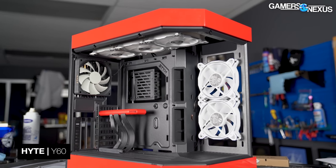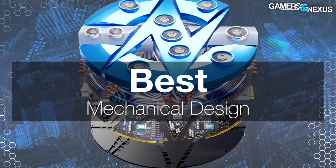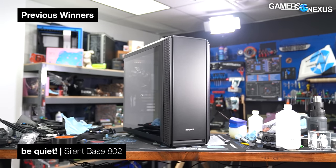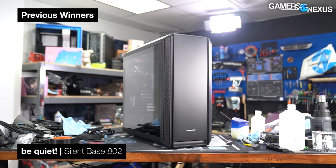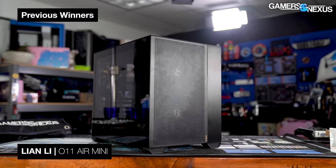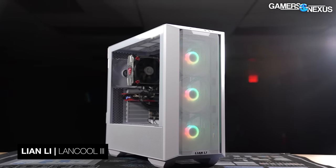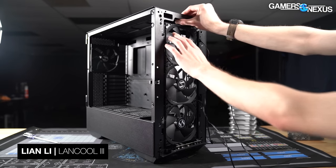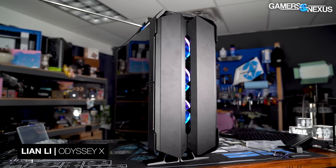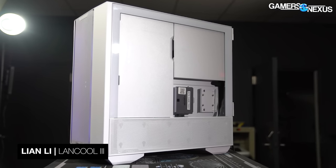Even with its shortcomings, we found the Y60 to be innovative and risk-taking, and those risks largely paid off. The next category is best mechanical design — we created this category years ago for cases that are well-built and designed in unique and creative ways but don't necessarily get best thermals. In previous years we've given this to the Silent Base 802 for its swappable panels, the Dark Base Pro 900 for its invertible motherboard installation, and the O11 Air Mini for its mixed use. This time we're giving the award to the Lian Li Lancool 3, with an MSRP of $160. It's one of the most mechanically complex cases we've ever worked with, but not to the level of impressive uselessness found in some others like the Odyssey X.